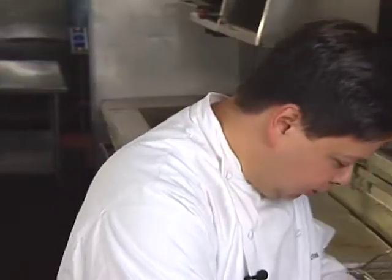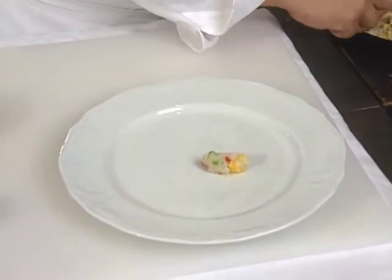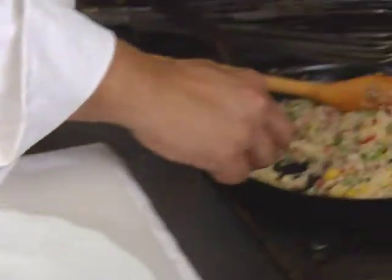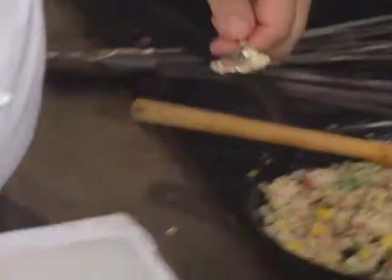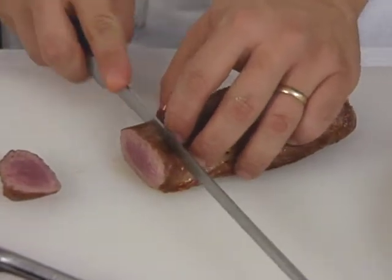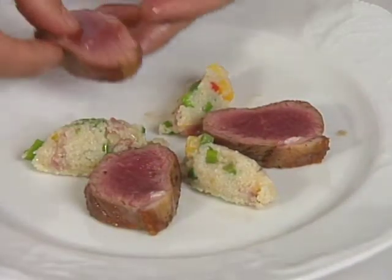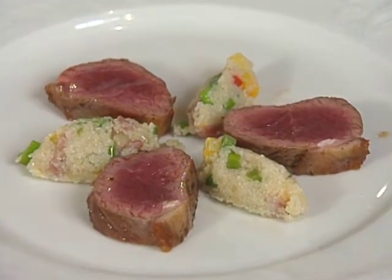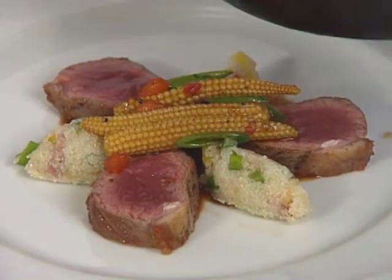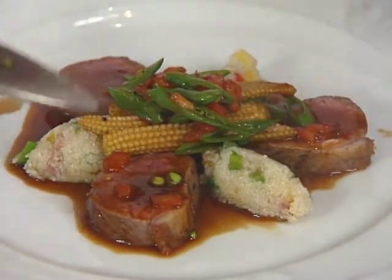To dress up our grits a little bit, we're going to quenelle them into the center of the plate. Our sauce is going to act as an active garnish really — we don't like to torture the food too much. We're going to put the lamb right in the center. The sauce belongs on top of the meat. Just garnish with a little sauce around the rim of the plate.